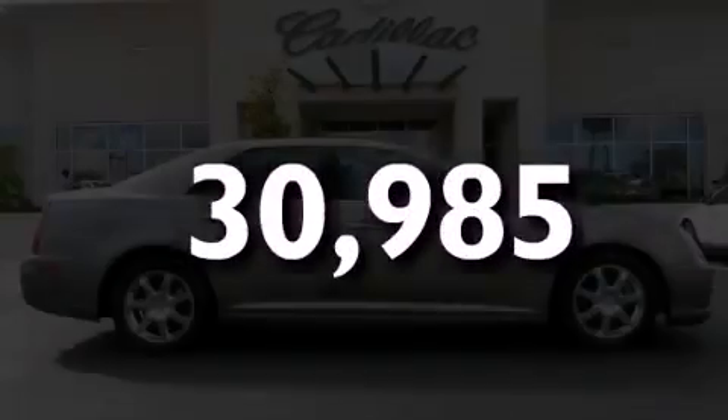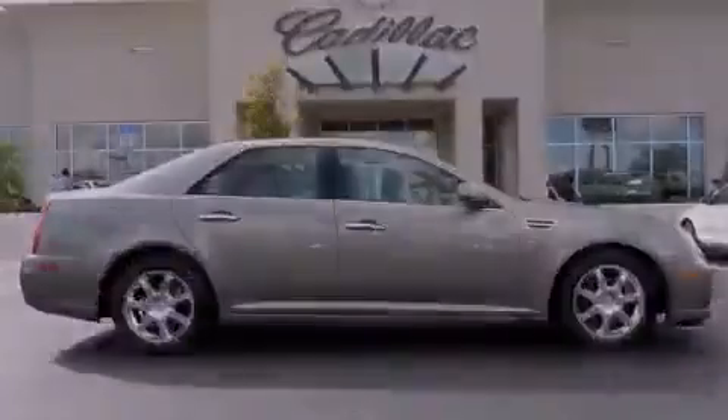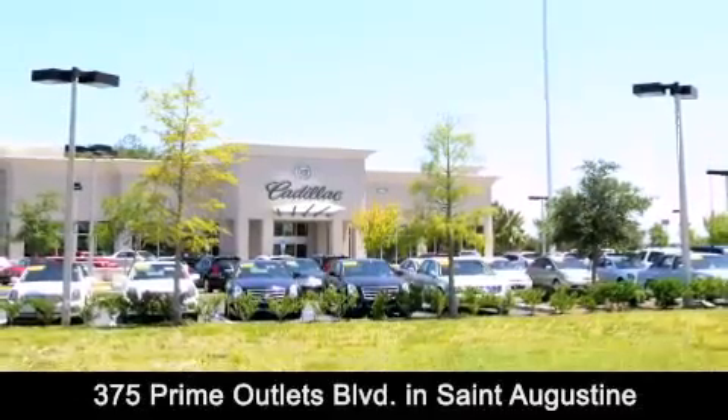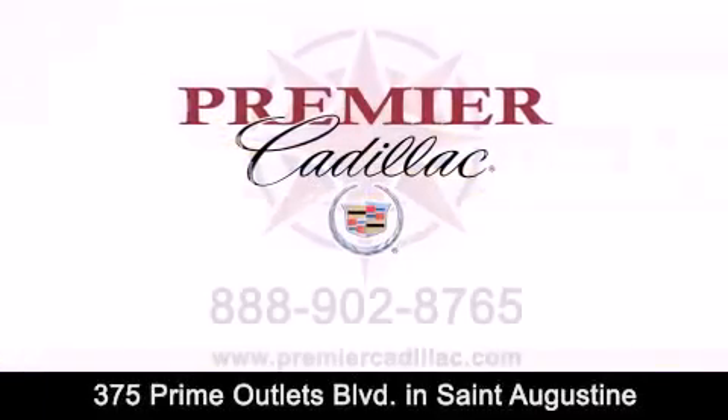Stop by today and test drive this vehicle for yourself. Premier Cadillac is conveniently located at 375 Prime Outlets Boulevard in St. Augustine. Contact us today to find out about our financing specials or visit us at premiercadillac.com.